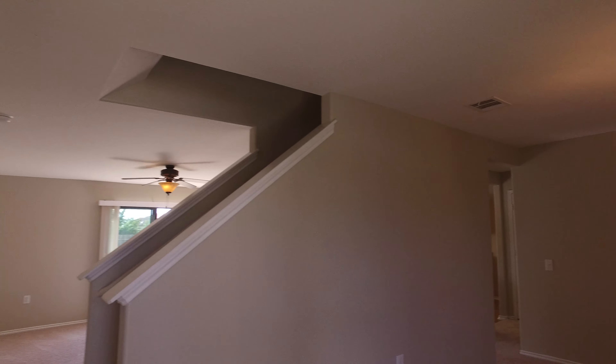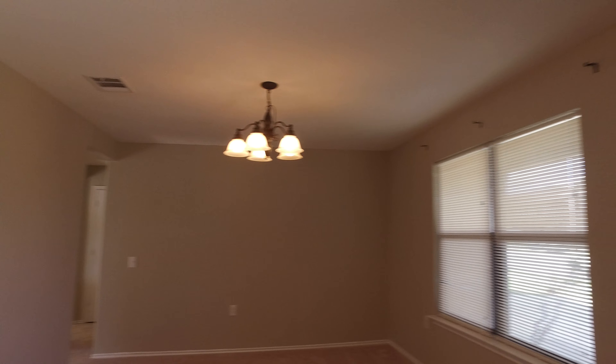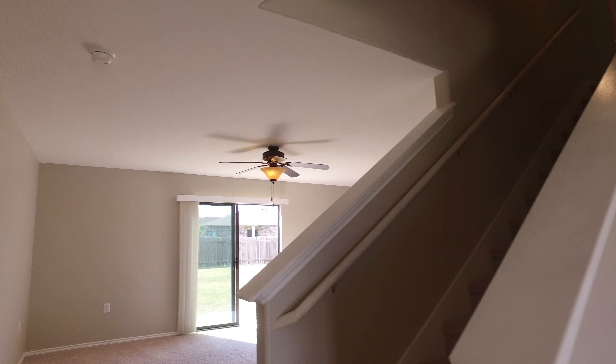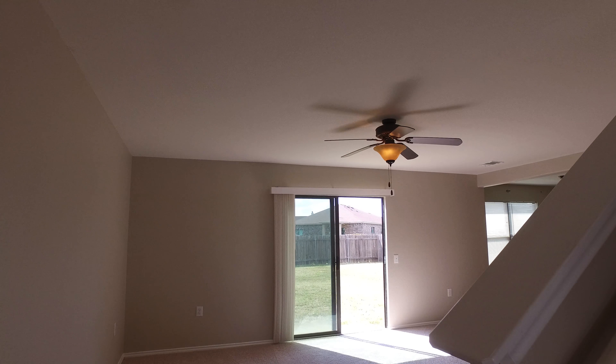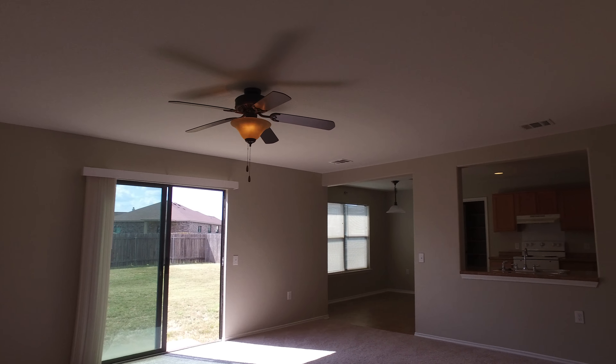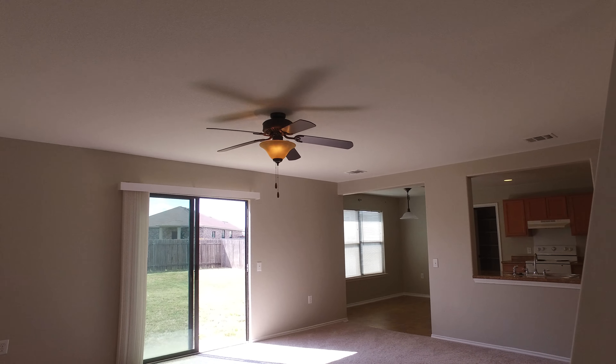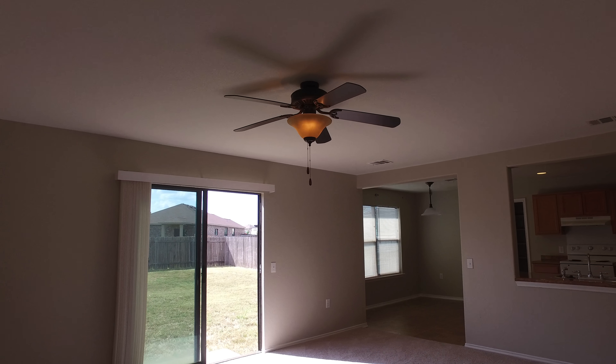So let's take a look back real fast at that dining room. And then we'll head on into the living room — just a very large open living room, open floor plan in general.